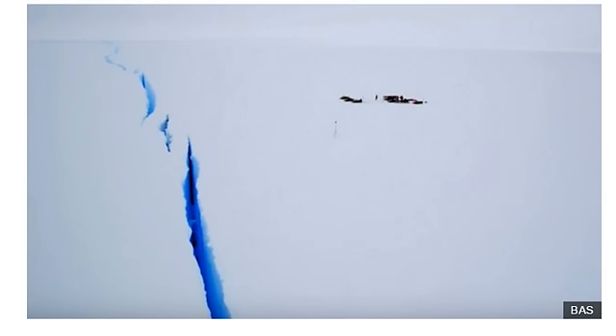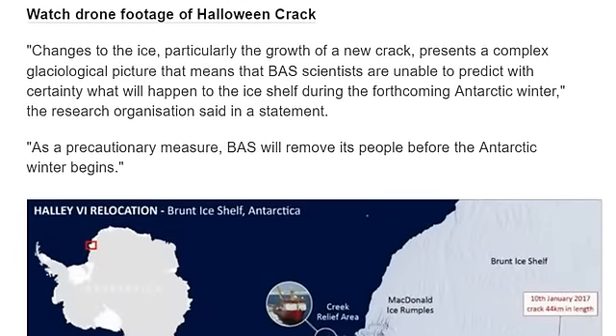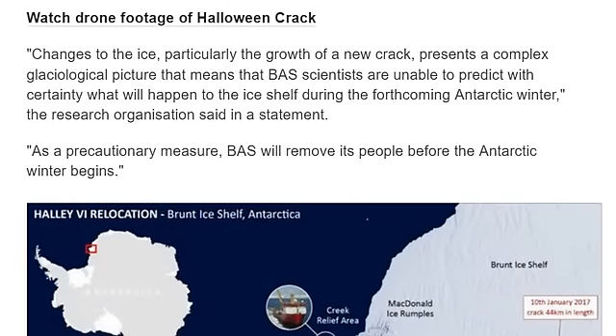Now, is this from melting, from volcanoes, from earth growth? What do we think is causing these Antarctic cracks? Watch the drone footage of the following crack. You know, call up a friend and say you want to watch the drone footage of Halloween crack and see what they say. At least I had fun during this video.